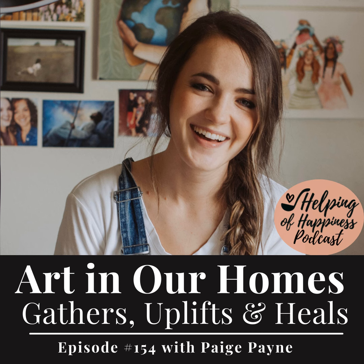This is Helping of Happiness episode number 154. Today we have on Paige Payne from Paige Payne Creations and she is teaching us all about how art in our home can help us gather, uplift, and heal.